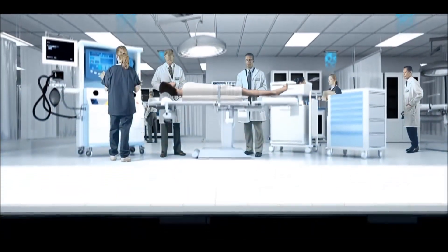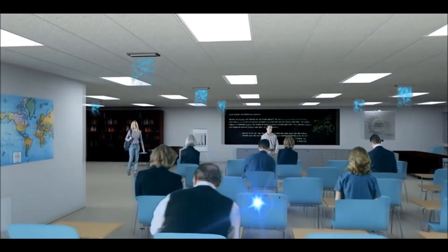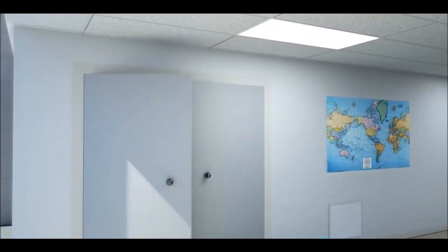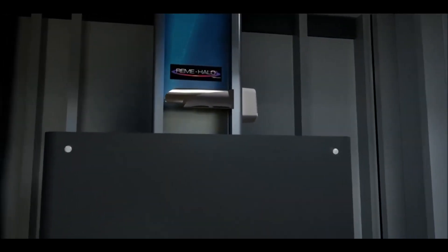Medical facilities using the Guardian Air have shown a decrease in MRSA cases, and long-term care facilities have saved tens of thousands of dollars by eliminating chemical odor cover-ups and increasing worker productivity. Public schools have shown a documented 15% decrease in absentee rates.